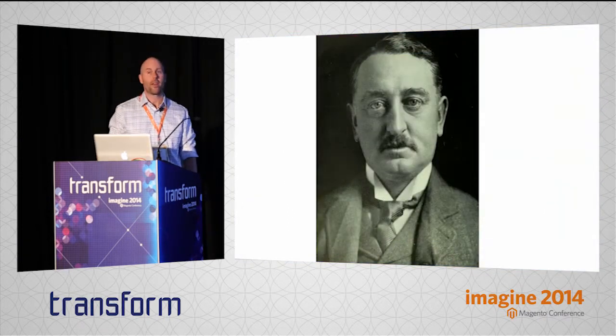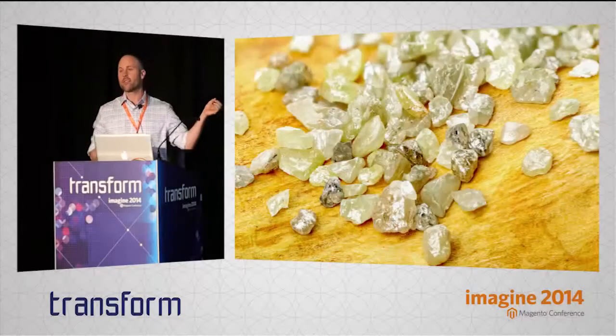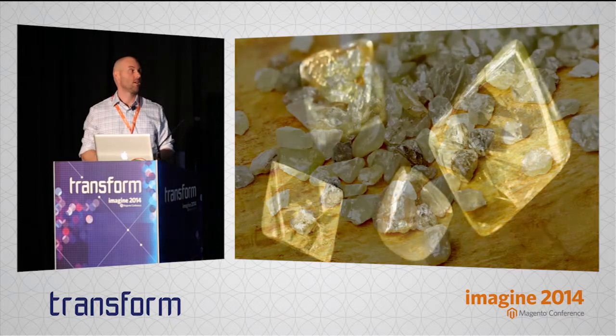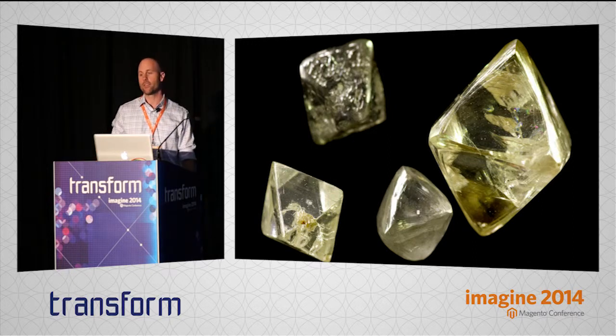I want to start off by introducing you guys to Cecil Rhodes. Cecil Rhodes owned a mining company around the turn of the 20th century. And like a lot of people who own mining companies, they had a lot of little holes in the ground with a lot of little rocks inside. Most of these little rocks didn't have a whole lot of value — they had a little bit of industrial use, but not a whole lot of real world value. When you polish them up, they started to look a little bit nicer. Still not a whole lot of value. So Cecil decided to do something about this.